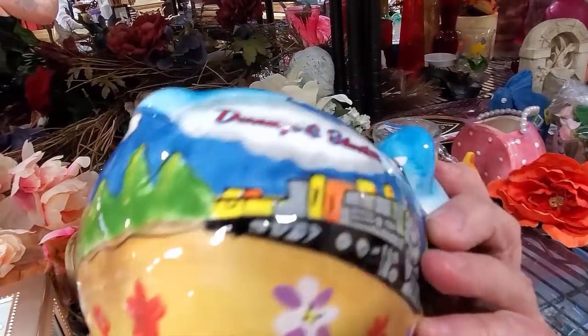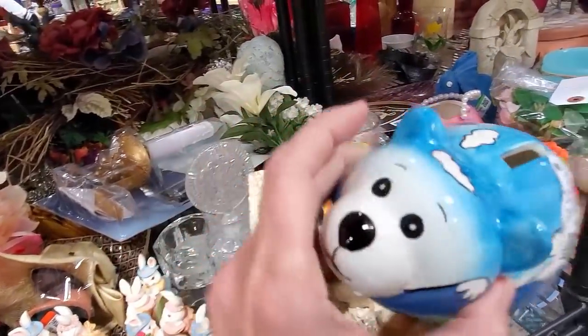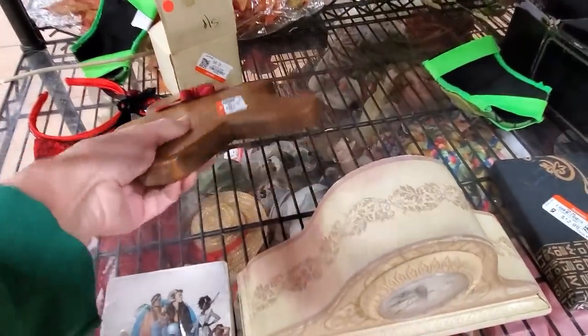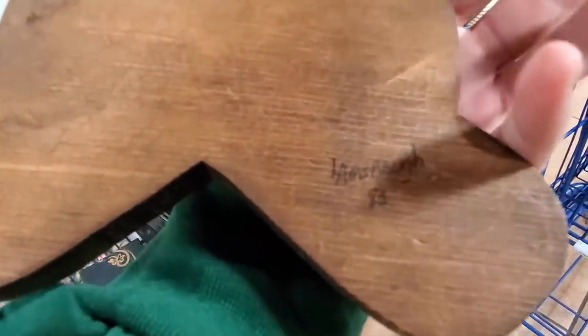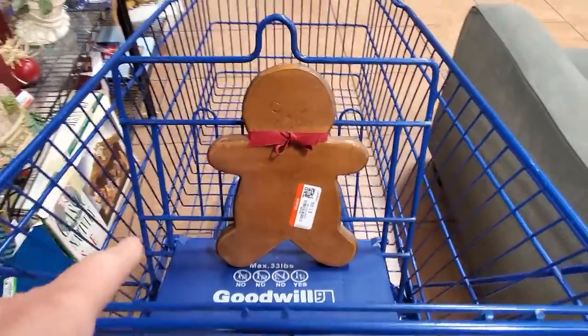Oh, he's cute. Let's see, he's a local souvenir. Let's see a gingerbread man for $1.99. That's a 1983. I like gingerbread man. You can sit in my cart just like that.